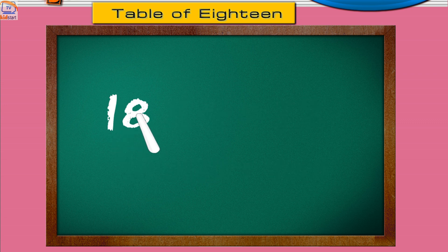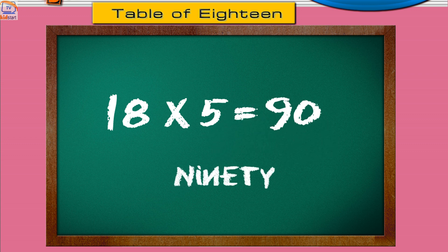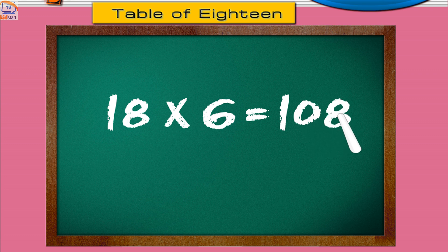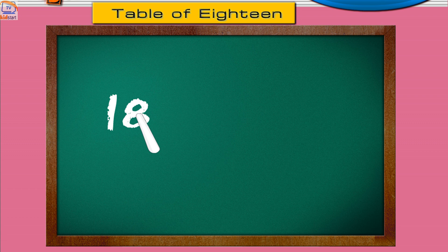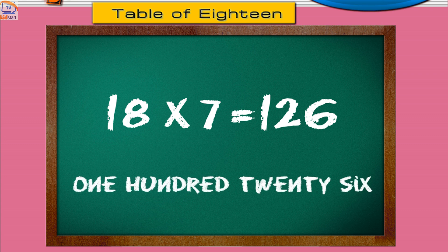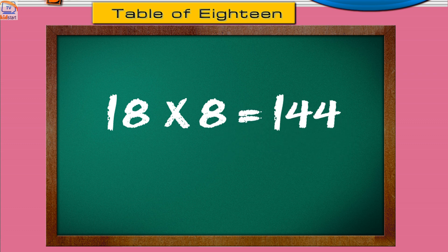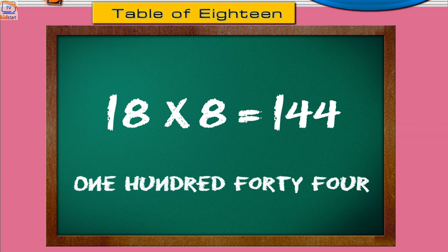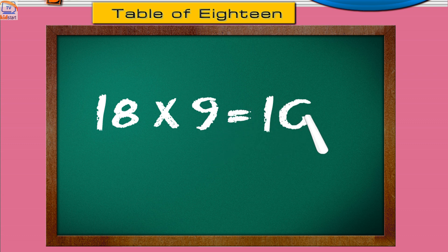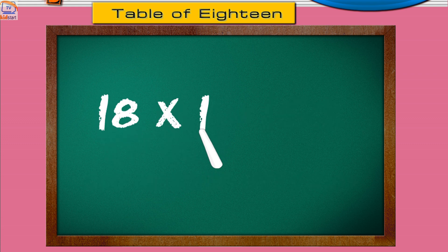Eighteen fives are ninety. Eighteen sixes are one hundred eight. Eighteen sevens are one hundred twenty-six. Eighteen eights are one hundred forty-four. Eighteen nines are one hundred sixty-two. Eighteen tens are one hundred eighty.